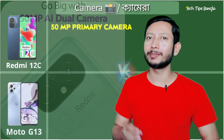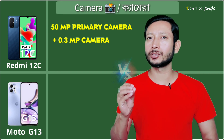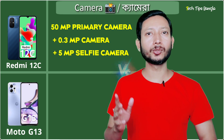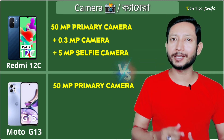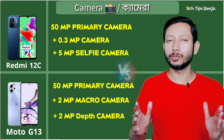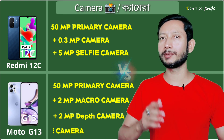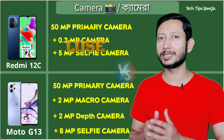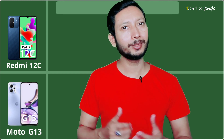The Redmi 12C has a camera around 50 megapixels on the rear. The Motorola G13 offers a 2-megapixel camera as a secondary shooter. There is an 8-megapixel front camera on the Redmi 12C. The Motorola G13's camera quality is comparable to the Redmi's.